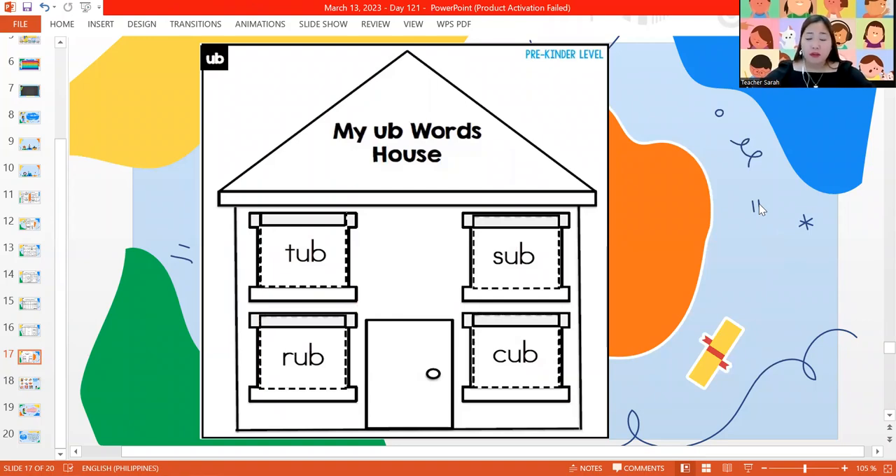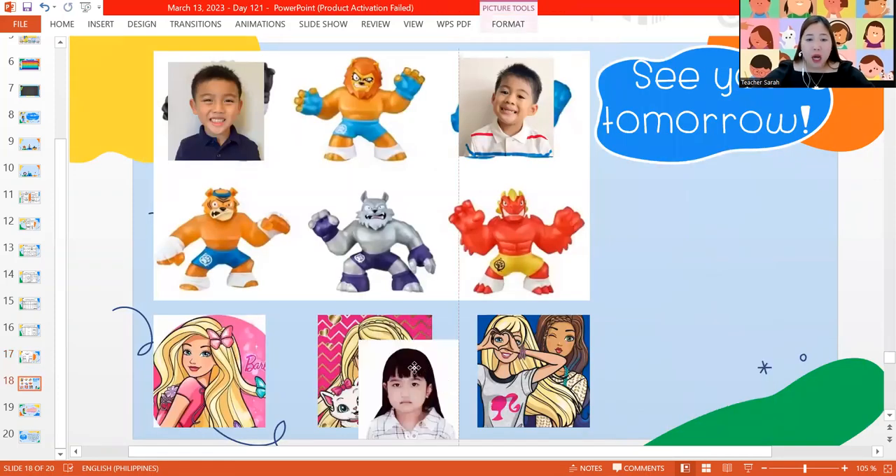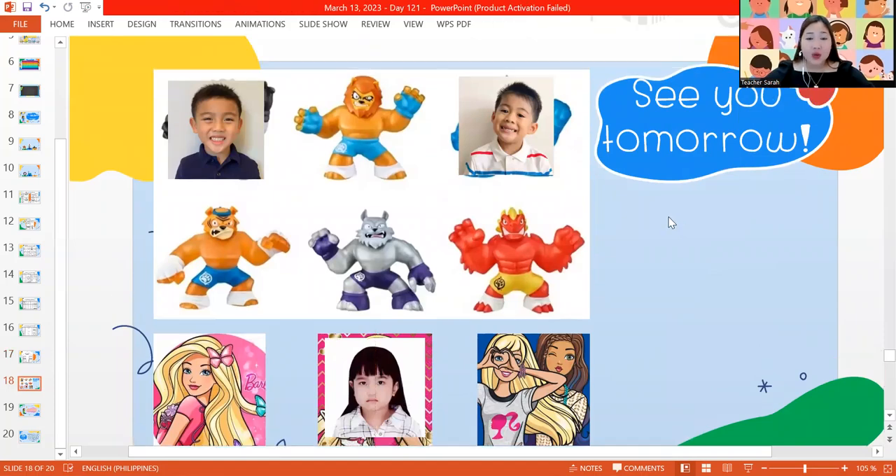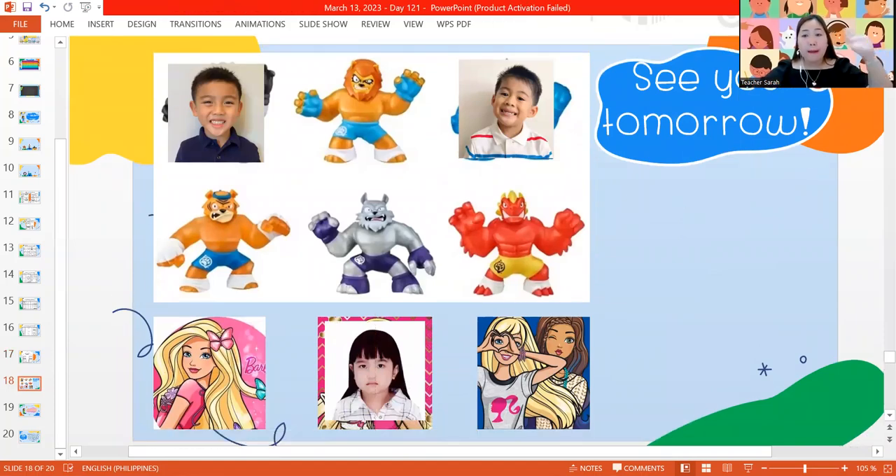We are finished with our work for today. Teacher Sarah will give you the reward. I will see you again tomorrow. Bye-bye!